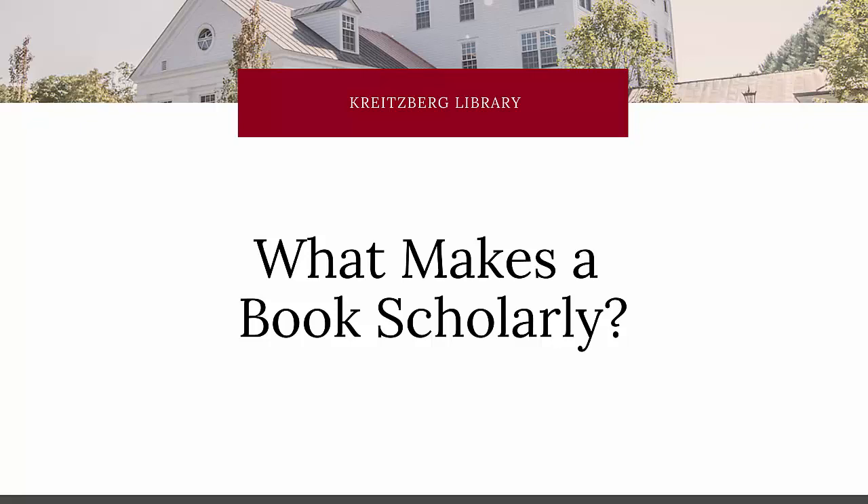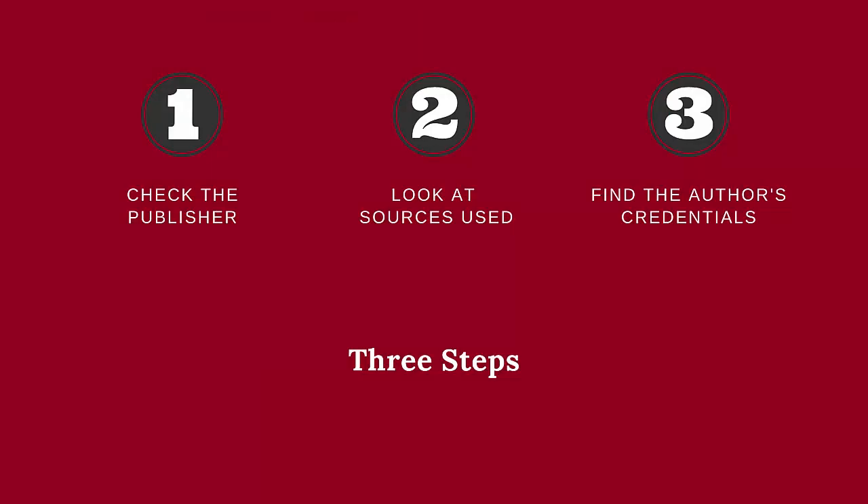Your instructors may tell you in your class that you need to use scholarly books in your research projects, but how can you tell if a book is scholarly and whether you can use it? There are three steps to determine if a book is scholarly or not.